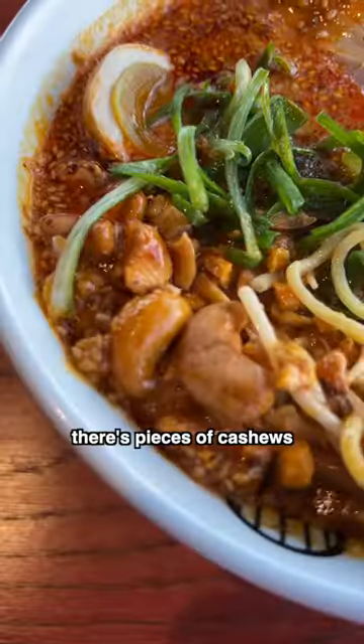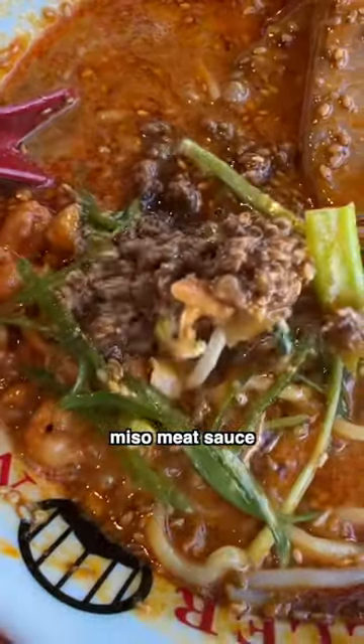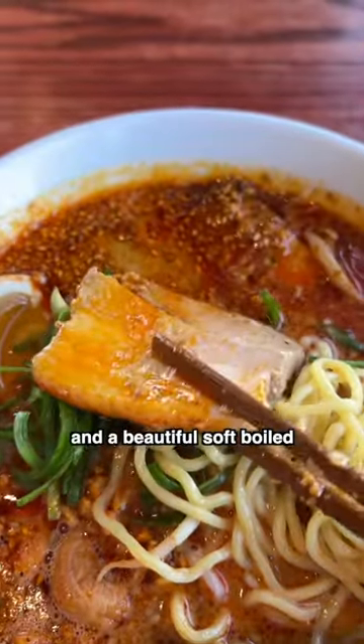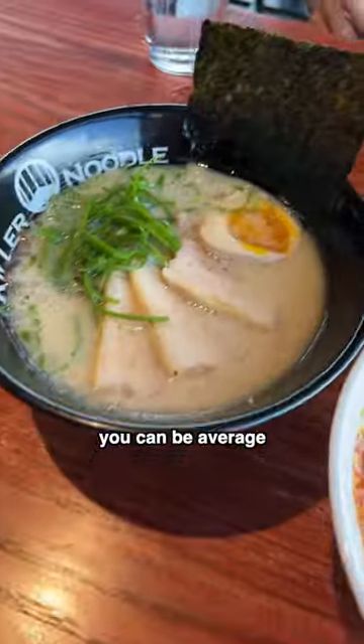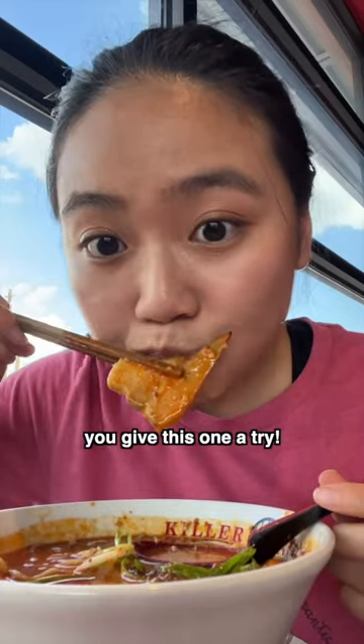And to add even more drama, there's pieces of cashews in the soup. My favorite is this miso meat sauce — it's super flavorful. It also comes with a classic chashu and a beautiful soft-boiled half egg. You can be average like my friends and get the tonkatsu ramen, but I suggest you give this one a try.